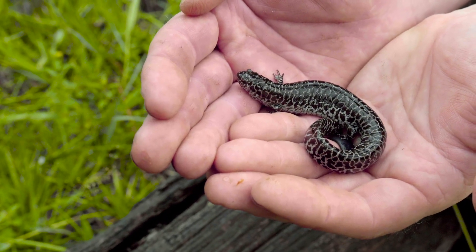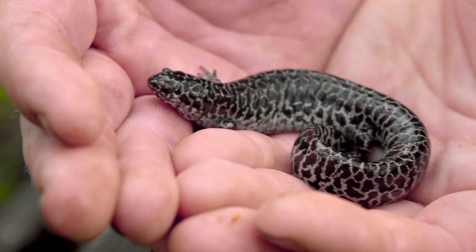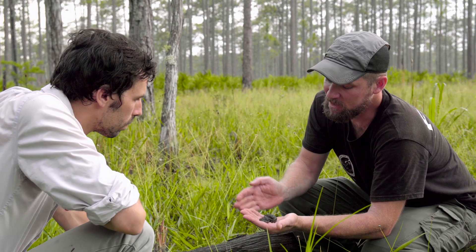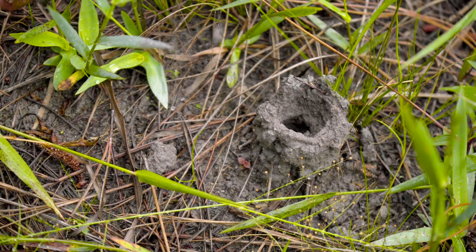Peter, what we have here is a huge adult female frosted flatwood salamander. Holy crap! That is absolutely gorgeous. This is the biggest one I have ever seen. How does this fit into salamanders in general? So the genus Ambystoma — this is Ambystoma singulatum — they're collectively known as the mole salamanders, because they spend most of their time living underground.